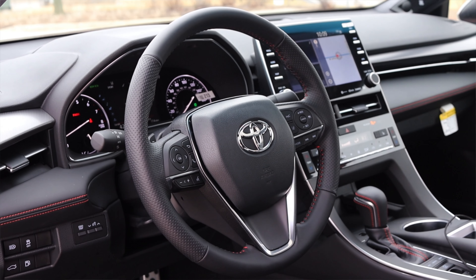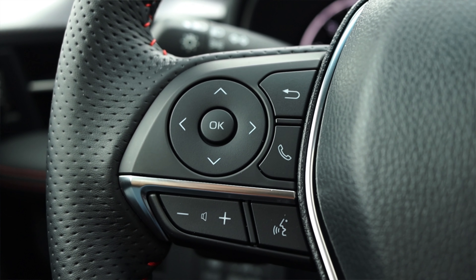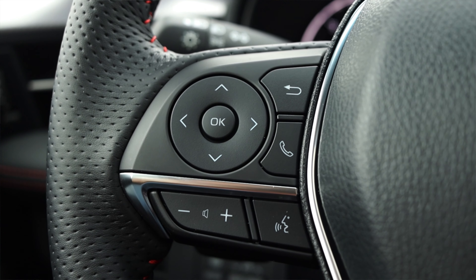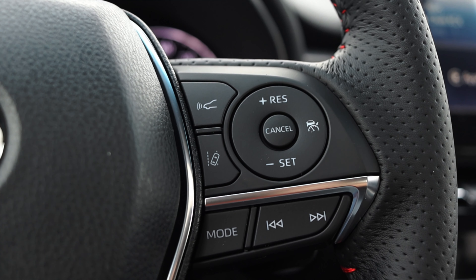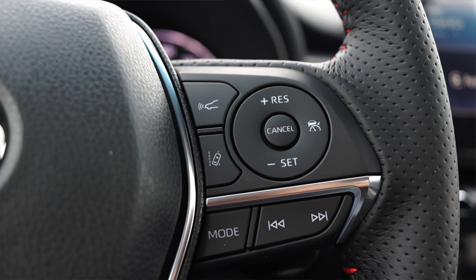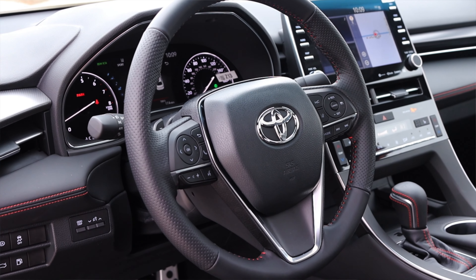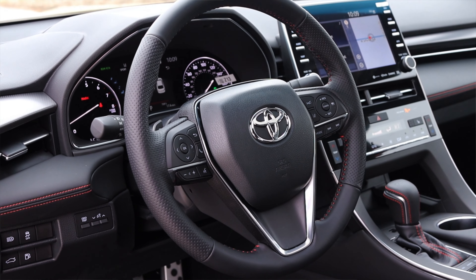On the steering wheel we have a lot going on, but it's not too much to handle. On the left I have my selector dial for the center screen, back and phone options, and volume at the bottom. On the right I have cruise control options, safety settings, and skip track for the radio. I like the steering wheel overall — it is perforated leather wrapped with red stitching, and I think that's a very nice touch.